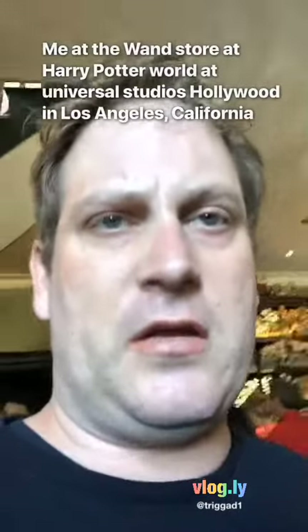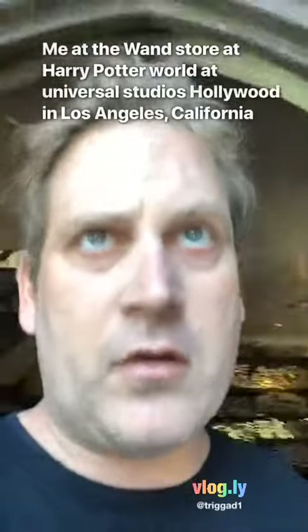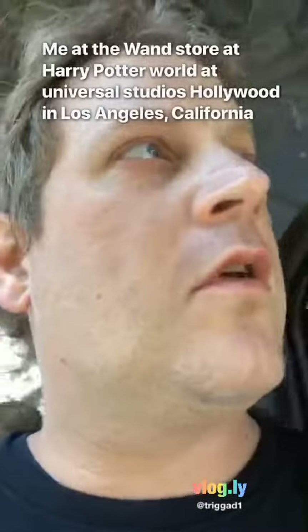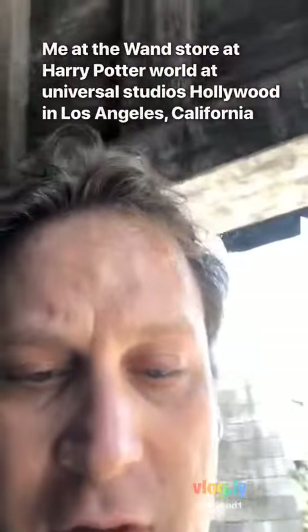I'm going to be leaving here now, so excuse me. I had a really good time at the store.